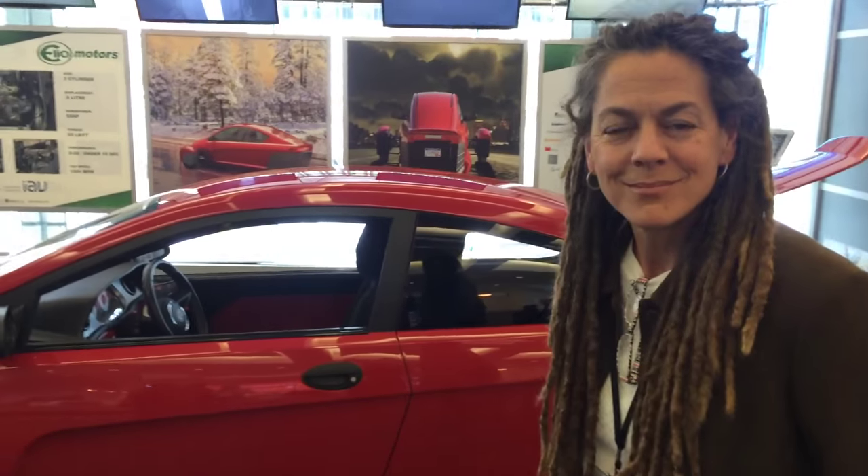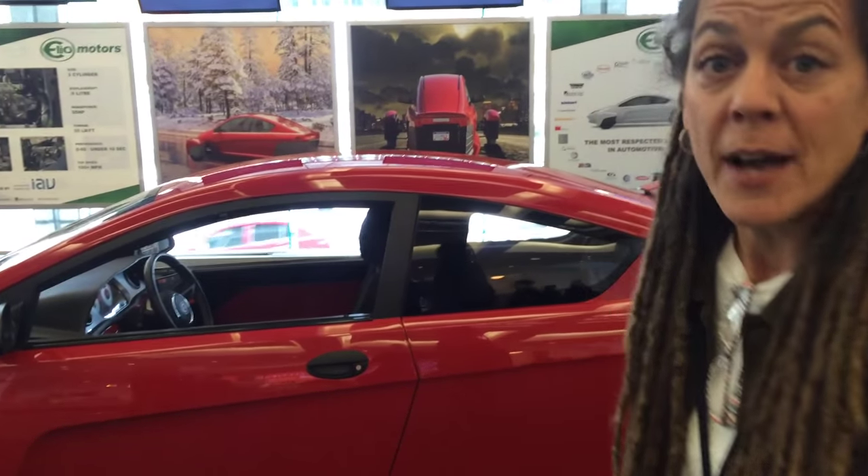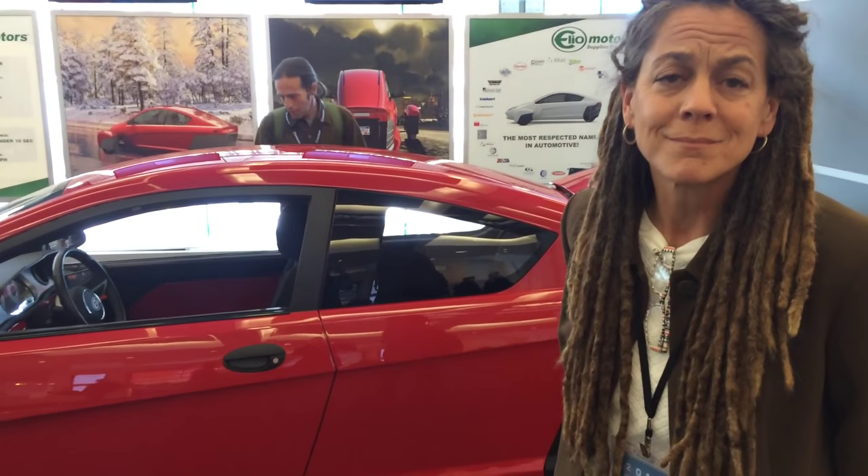This is a 55 horsepower engine, right? At 55 horsepower, yes, and a top speed of over 100. And the weight figure is approximately 1,250 pounds.